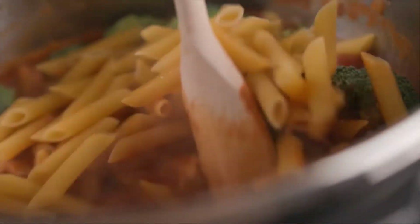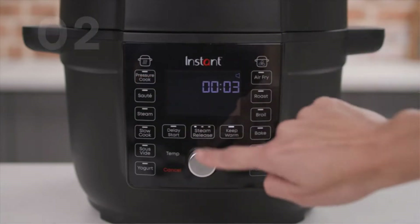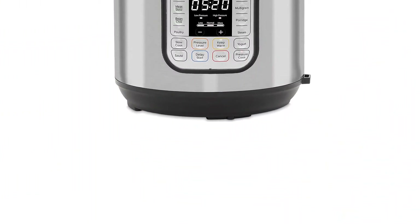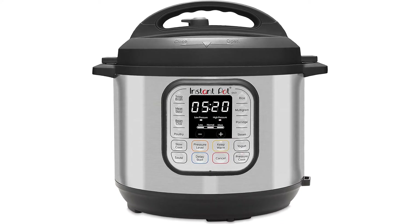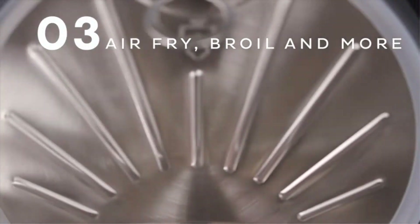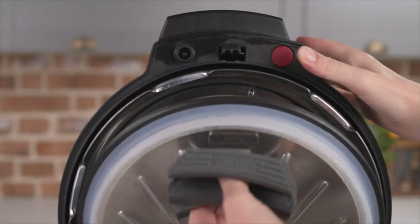Are you looking for the best Instant Pots? If your answer is yes, then this video is really very useful for you. There are lots of products available to choose from with different prices, benefits, and characteristics. I did hours of extensive research and read tons of reviews to compile a list of perfect products for you. I hope my research will help you to buy the right Instant Pots.